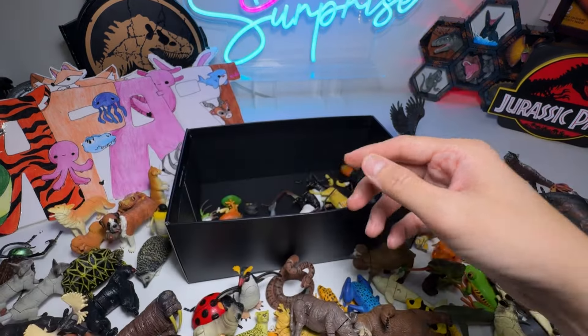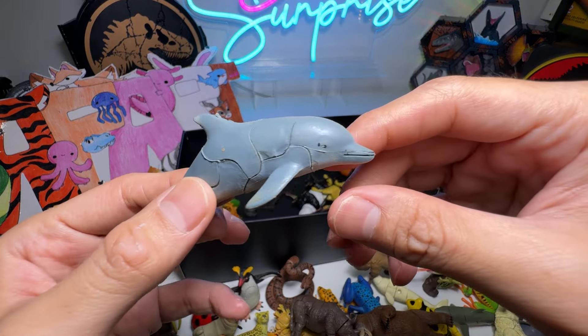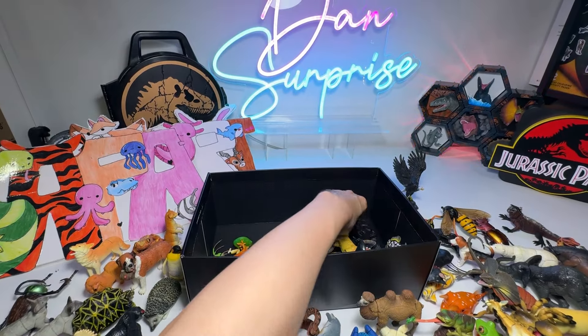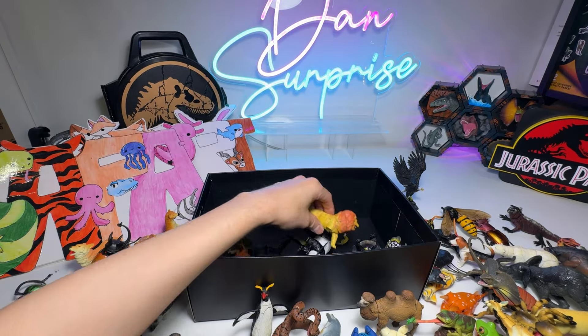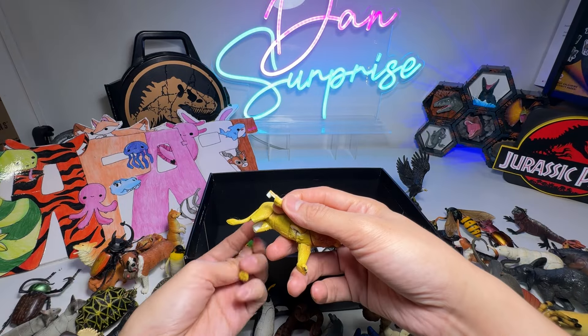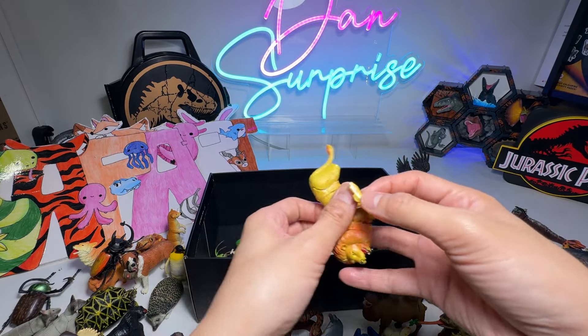A Cow. A Dolphin. Rhinoceros Beetle. This is a Lion, but this lion is kind of very, very flimsy — it always falls out.